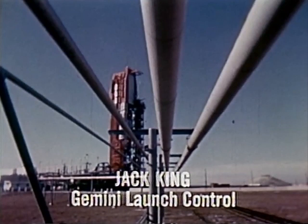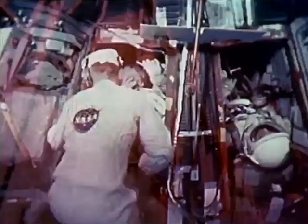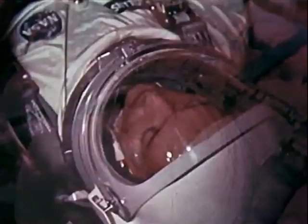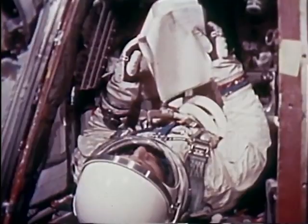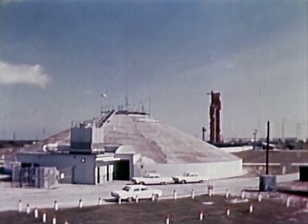We loaded the propellants aboard the Titan II launch vehicle starting about 10 p.m. last evening. This operation took a little less than four hours. In the white room at Launch Complex 19, astronauts Edward White and Mike Collins, the backup pilots for the Gemini 7 mission, are in the spacecraft checking out various systems. Early this afternoon, they will be ready to report to the prime pilots, Frank Borman and Jim Lovell, on the status of the Gemini 7 spacecraft.